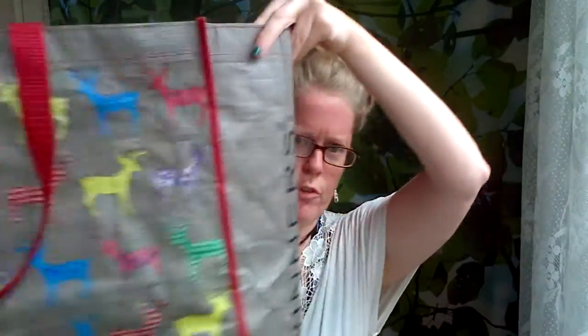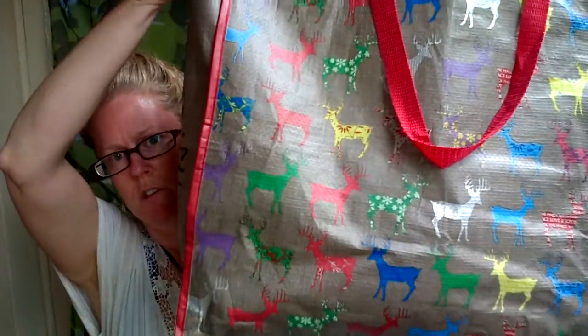I'll just show you this cute little reindeer bag that I got. When I go to the pound place, I usually end up picking up a reusable shopping bag just to help with my purchases as well.